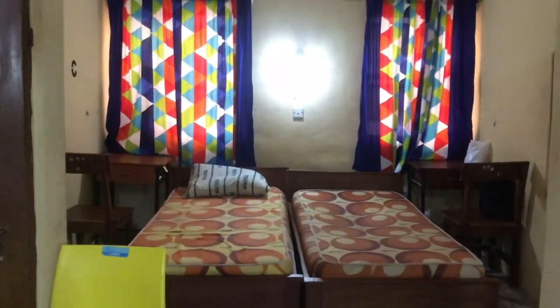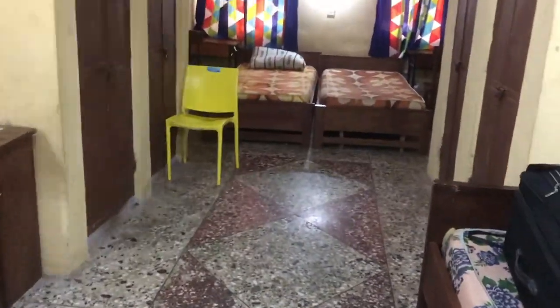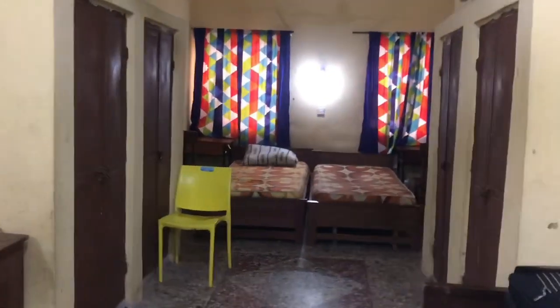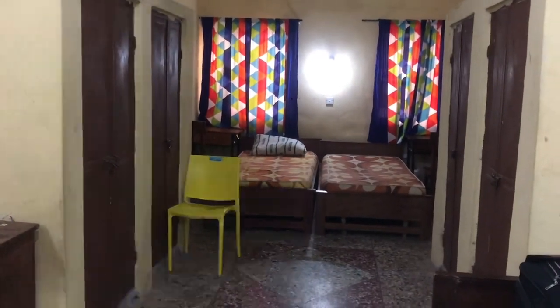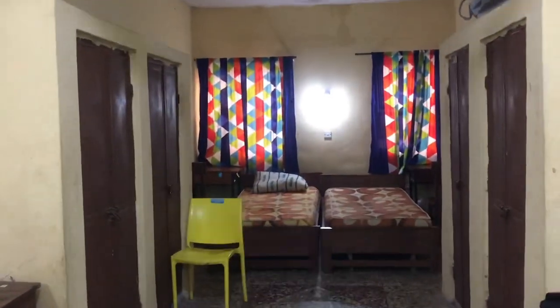One advantage of this room I would say is the space, because I like how big it is - it's very spacious. There's supposed to be a bed here, but we're just three in this room, so we kind of moved out one bed. There should be a bed here - it's a four-bedded room. And there's the ceiling over there.